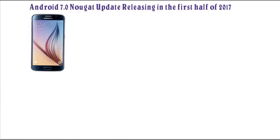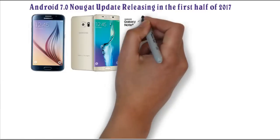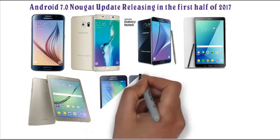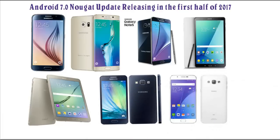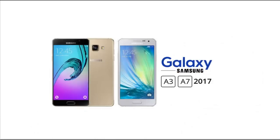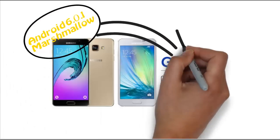Samsung Galaxy S6, Samsung Galaxy S6 Edge and Edge Plus, Samsung Galaxy Note 5, Samsung Galaxy Tab A, Samsung Galaxy Tab S2, Samsung Galaxy A3, and Samsung Galaxy A8. We know the list is missing many eligible Samsung devices, including the Galaxy A 2017 series, which was released earlier this month and comes with Android Marshmallow out of the box.